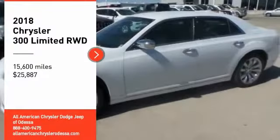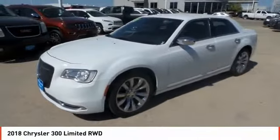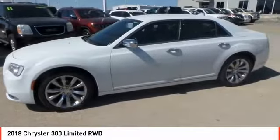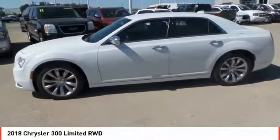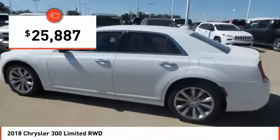Come test drive the 2018 300. The Chrysler 300 combines sport and luxury in one unique and powerful package. If you're looking for elegance and performance, the 300 delivers and is priced below $30,000.